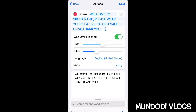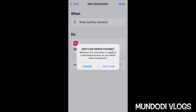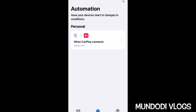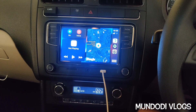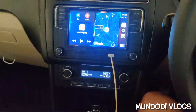Click Next. Here you have to disable 'Ask Before Running,' then click Done. That's it! Let's check if it's working — 'Welcome to Skoda Rapid, please wear your seat belts for a safe drive, thank you.' It works!